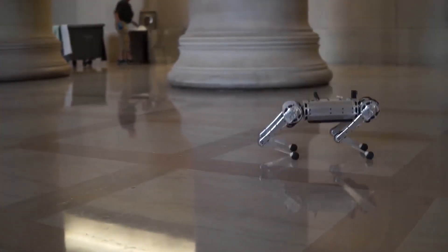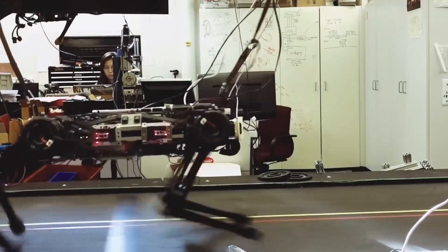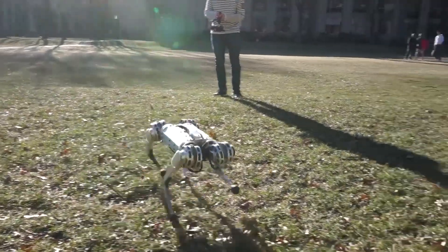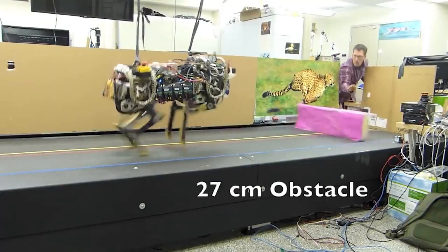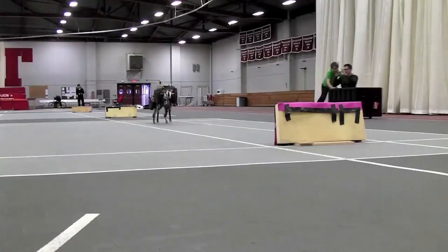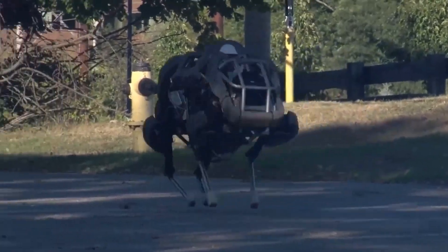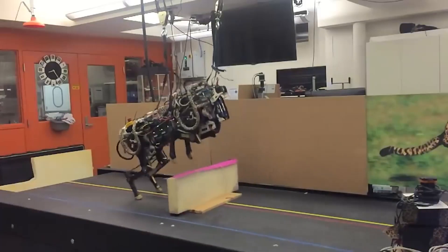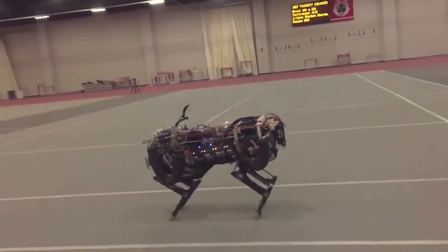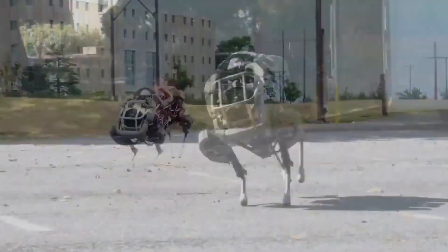The Cheetah Robot from Boston Dynamics is a quadruped robot designed to mimic the movement and speed of a real cheetah. It was developed in partnership with DARPA as part of their Maximum Mobility and Manipulation, or M3, program. The robot, called the Wildcat, uses a combination of advanced robotics and motion control to achieve its high-speed capabilities. Powered by an electric motor, it can run at speeds of up to 28 miles per hour — that's 48 kilometers an hour. It features a unique spring-like mechanism in its legs to generate the power needed for such speeds, and can run smoothly, change direction quickly, and even recover its balance if it stumbles, making its movement more similar to an animal's.